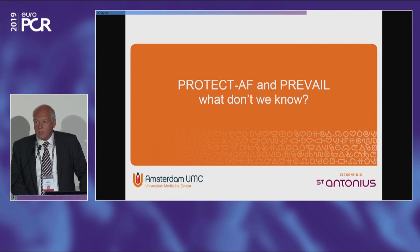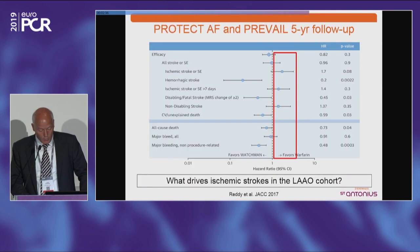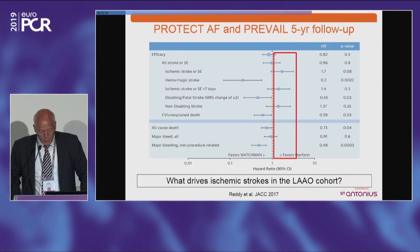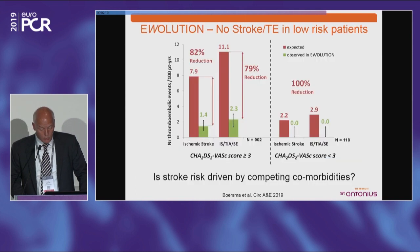So what don't we know from Protect AF and Prevail? One issue was that there seemed to be more ischemic strokes in the Watchman arm. The question is: what drives that tendency to still have ischemic strokes? Although overall it looks well, there are still situations where ischemic stroke occurs despite having a left atrial appendage closure device. Looking at the Evolution registry, patients with a CHA2DS2-VASc score less than three had zero strokes, suggesting comorbidities at higher scores may play a role beyond the appendage.